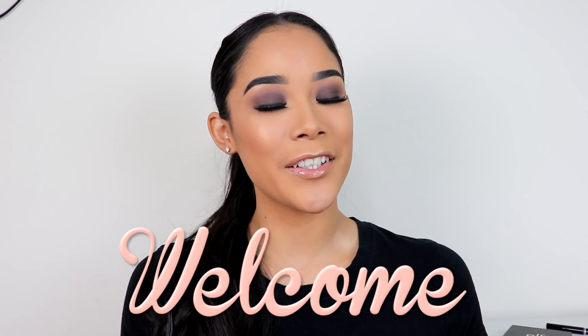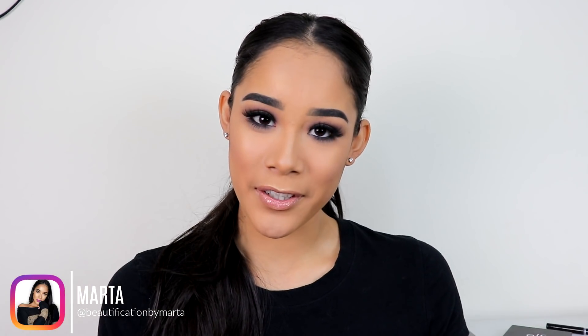Hi guys, welcome back to my channel. If you are new, welcome. My name is Marta and I am so happy to have you here. I have been wanting to share the best and worst products of Elf Cosmetics for a while now, and this is just my opinion. Some of these products might work different for you. You might love the ones I don't or hate the ones I love. I did realize I don't have that many products that I don't like because I really love Elf Cosmetics. All of their products are vegan and cruelty free, super affordable, and most of the products are of great quality. I won't be talking about all of the products I've tried, just the ones I really love or the ones I would never recommend.